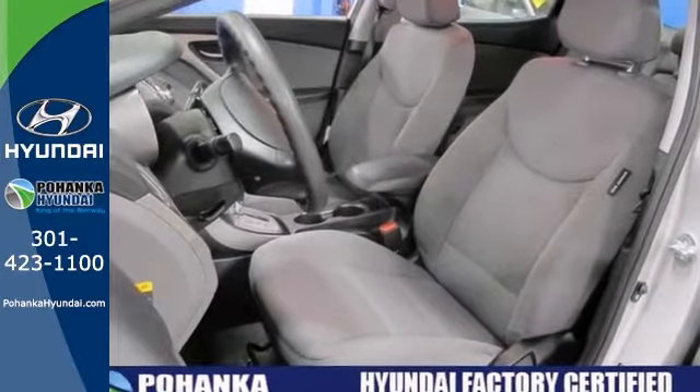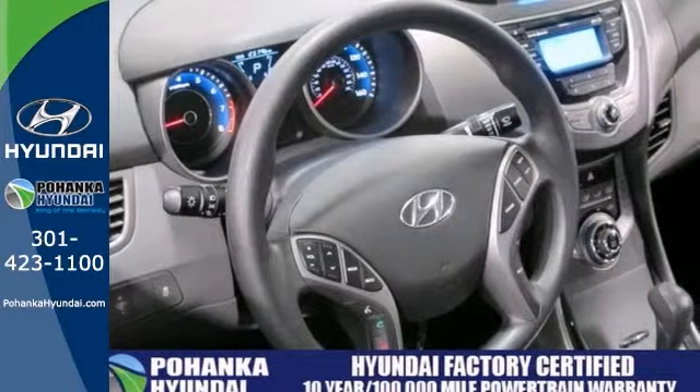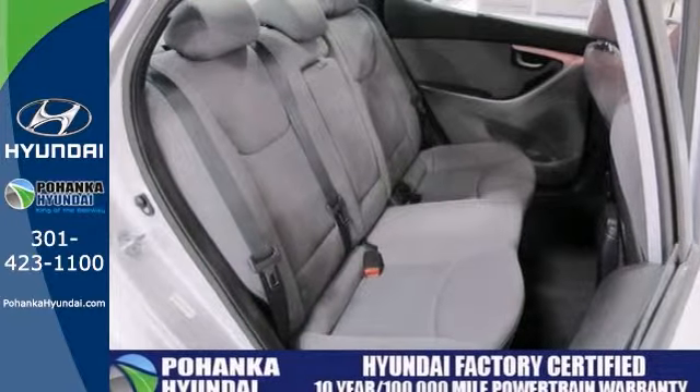With brake assist, the CD player and heated mirrors, it will sell quickly. It also features stability control. The premium cloth seats and keyless entry only make it more attractive.